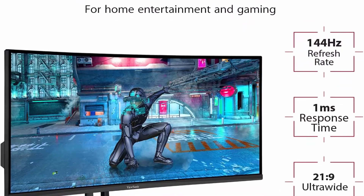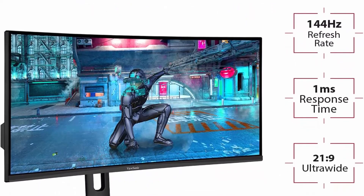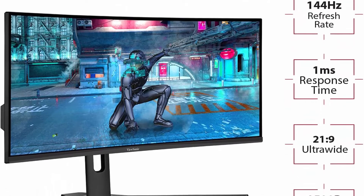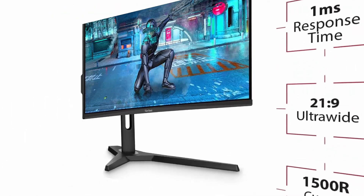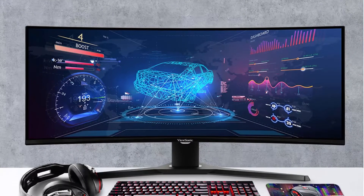Curved design — immersive 1500R curved viewing experience with panoramic images, vivid color, and incredible detail in 2K resolution.